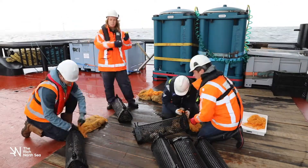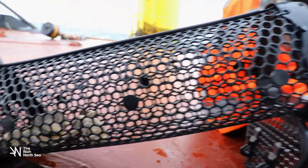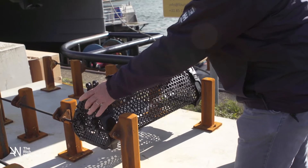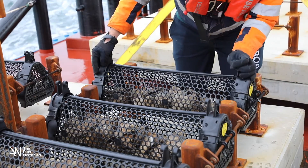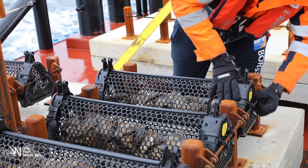On deck we will fill these oyster cages with oysters. We will close the cabin and then place the cabins on top of the table for the oysters and tie them with tie wraps. After placement of all the cages is done, the whole structure — the oyster table — will be placed on the seabed near the foundations of the monopile.